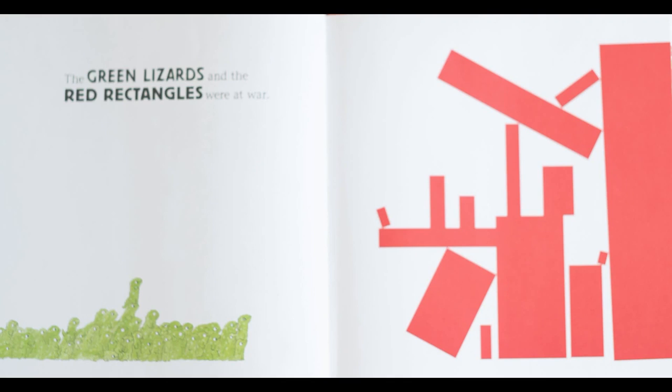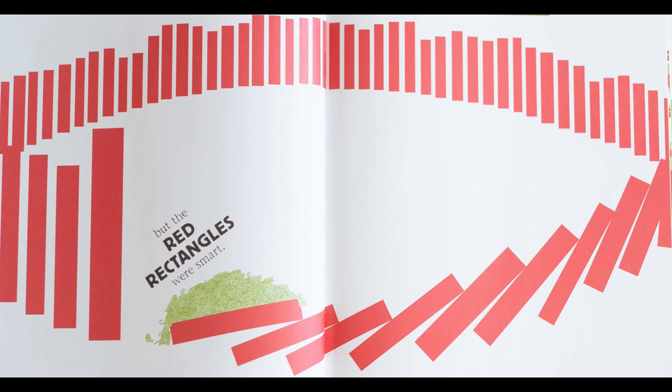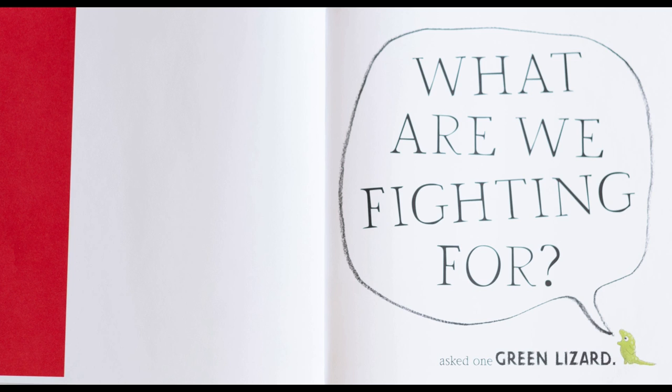The green lizards and the red rectangles were at war. The green lizards tried their best to defeat the red rectangles, but the red rectangles were smart. The red rectangles tried their best to defeat the green lizards, but the green lizards were strong. What are we fighting for?